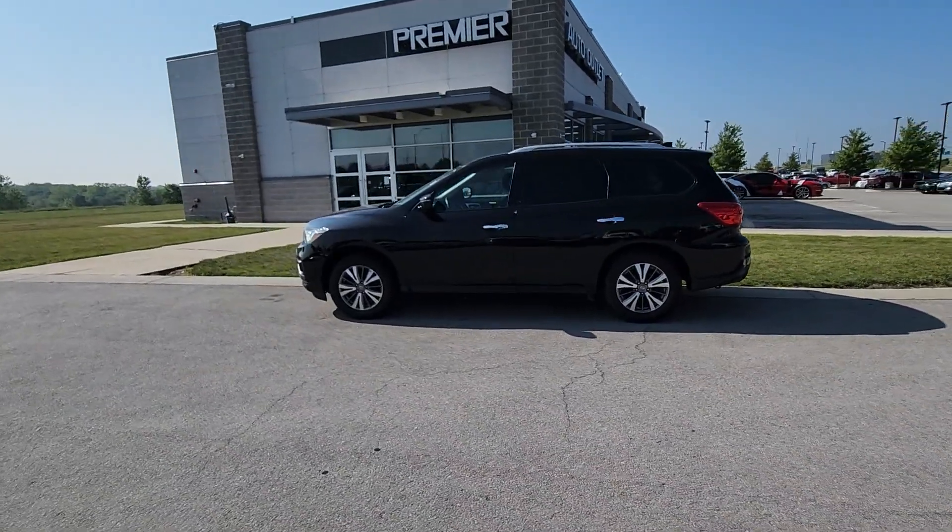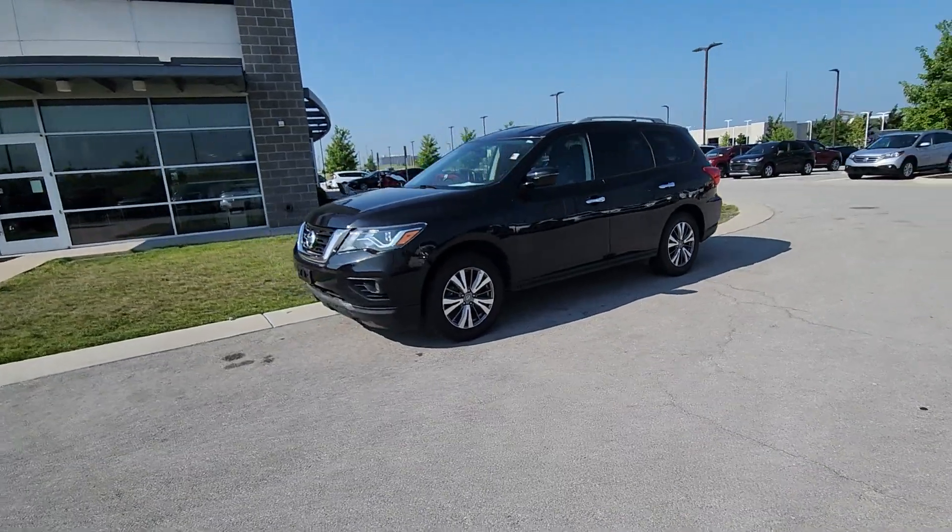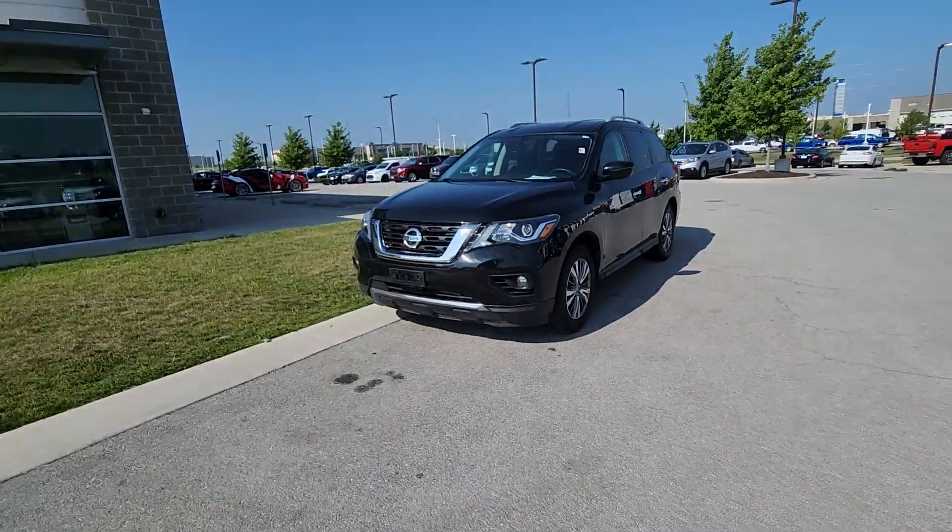Good morning, Karen. Ryan here over at Premier Auto Outlet. I want to thank you for reaching out to me. This is that 2020 Nissan Pathfinder that you plan on purchasing.